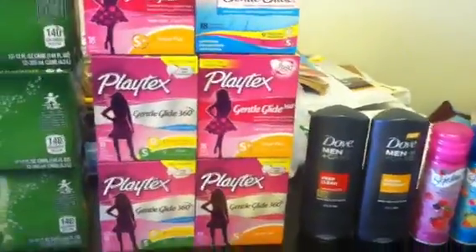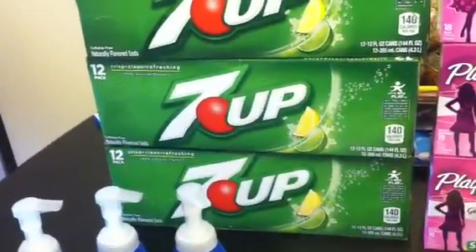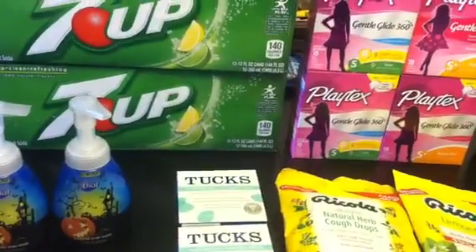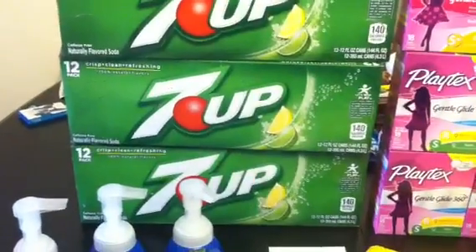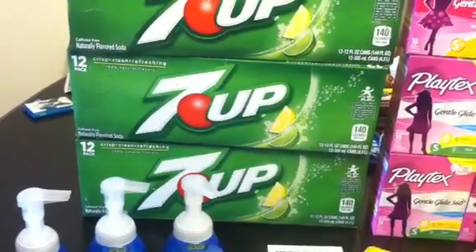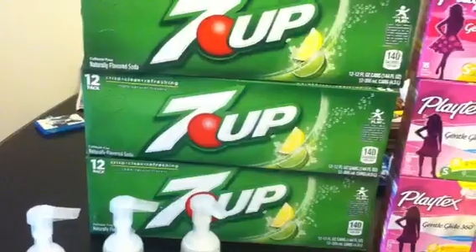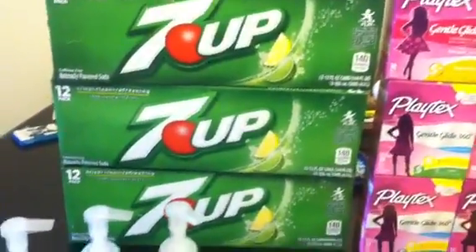I got some 7-Up because I needed drinks in the house. I didn't count those as part of my deals, but those were three for $12. And then you get back a $4 plus-up, which makes them three for $8. Great deal on a 12-pack — three for $8. I'll probably go get some more of those.